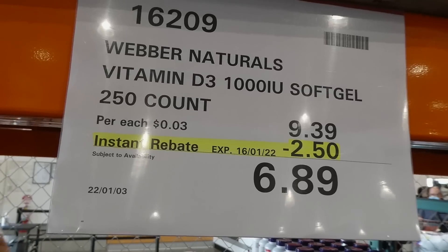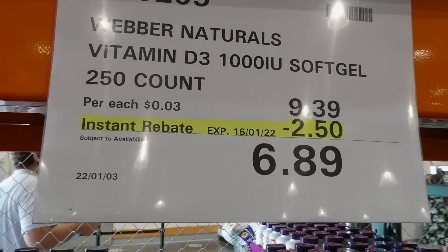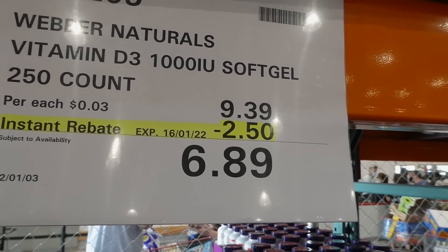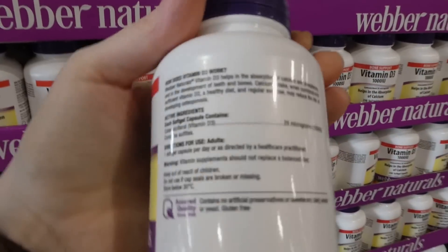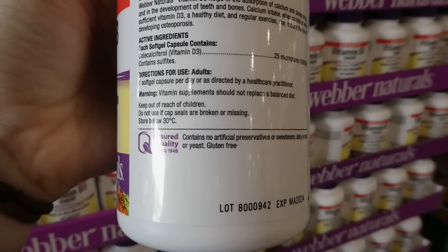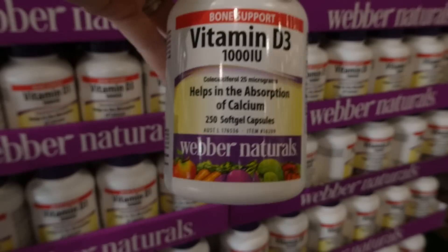Weber's Naturals Vitamin D is 1000 IU in soft gel capsules. These are $2.50 off down to $6.90 until the 16th of January. These are a small capsule — not very big at all — and you just take one a day.